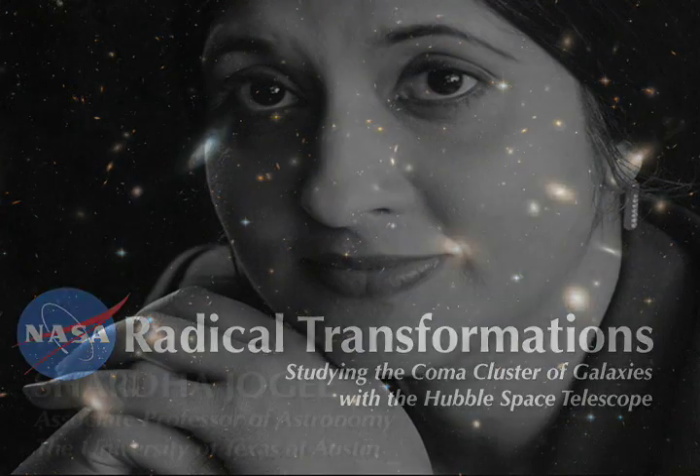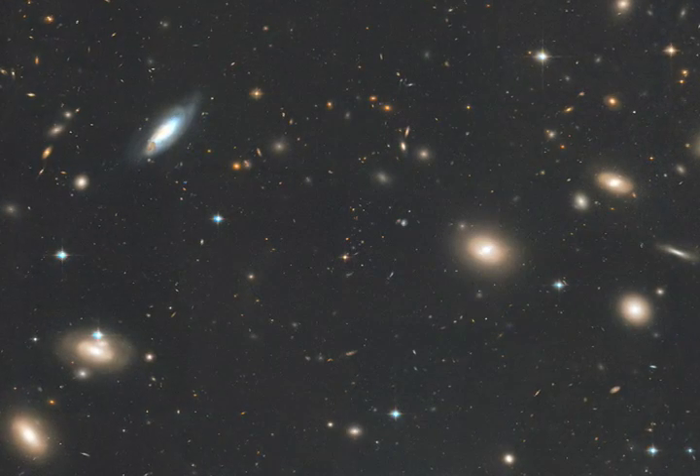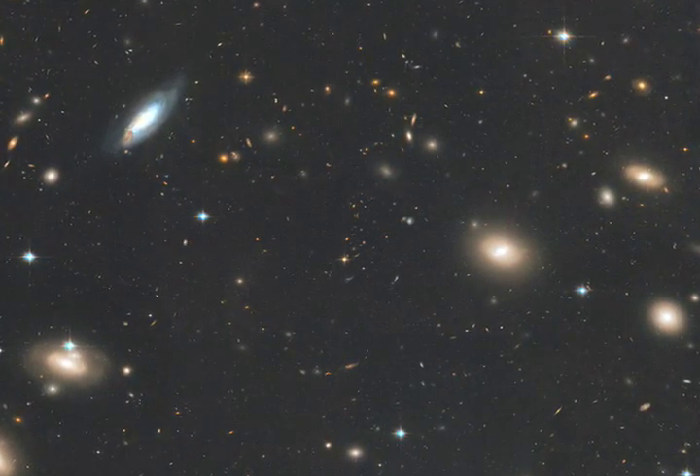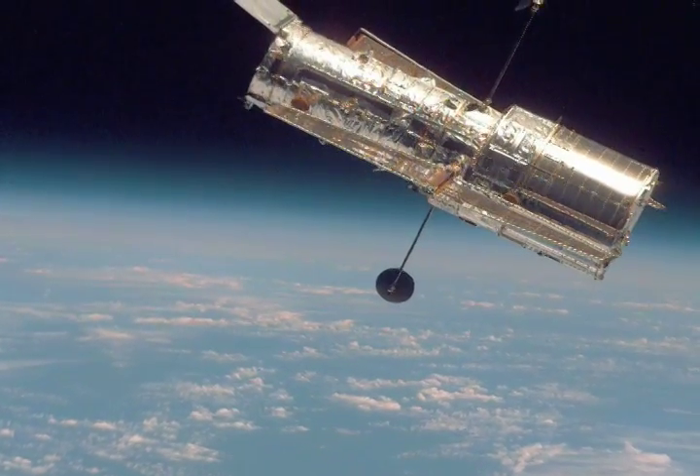I'm Shada Jogi, Associate Professor at UT Austin. Over the past three or four years, my student Tim Manirina and I have been doing a survey of the Coma Cluster of galaxies using the Hubble, and this is being done in collaboration with a large international team of astronomers.